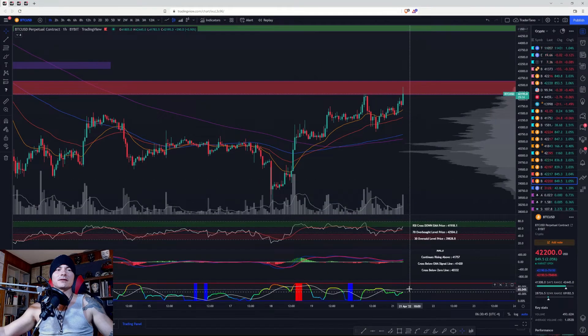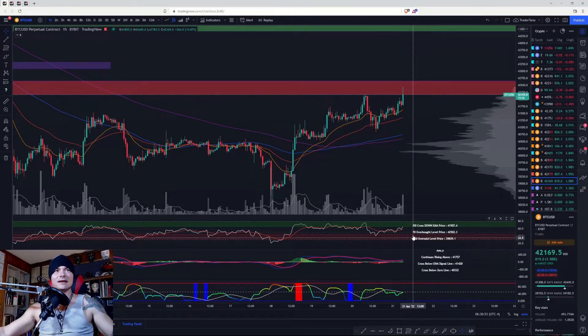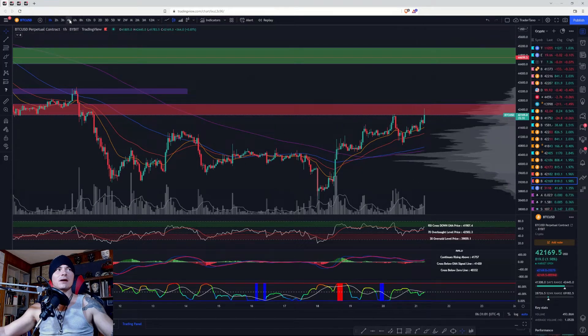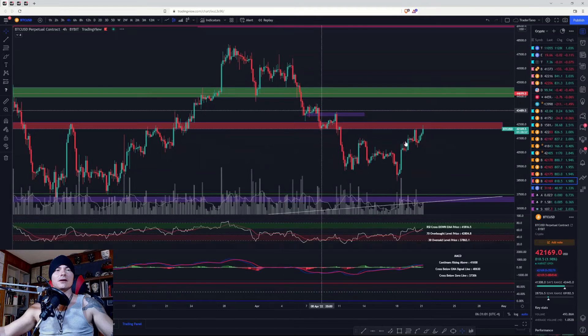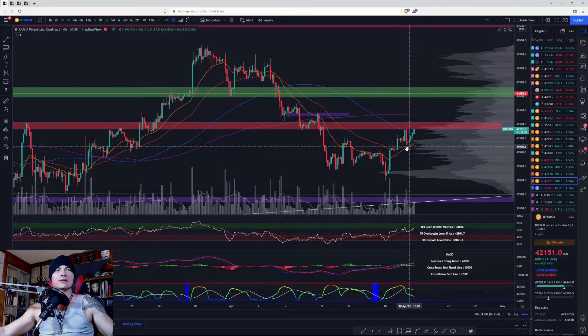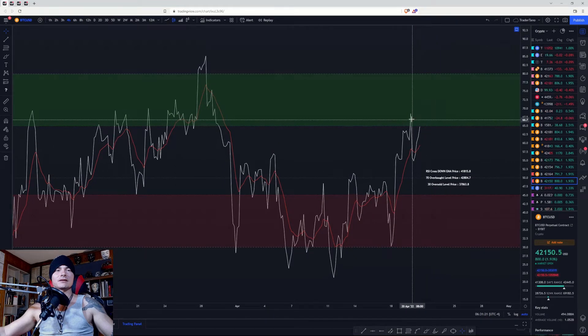Volume is trying to get back up into the upper zone. If we can stay where we are right now, this is at least short-term bullish. Moving on to the four-hour chart: on the four-hour, you are getting the crossover of the 21 and the 50. Your 100 has a negative slope, your 200 is basically flat, and you are trying to get into the bullish control zone as well.